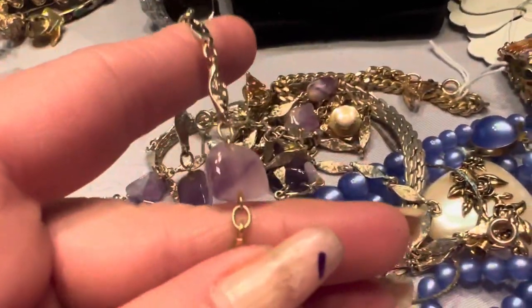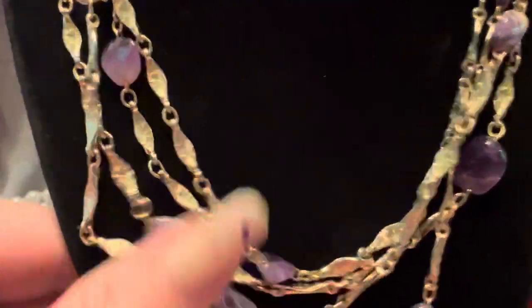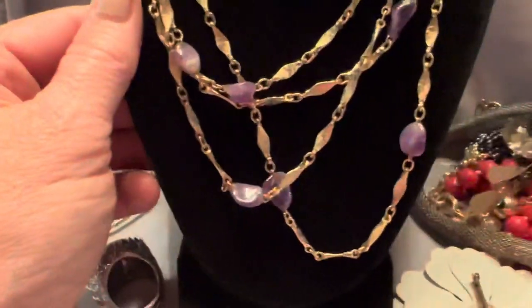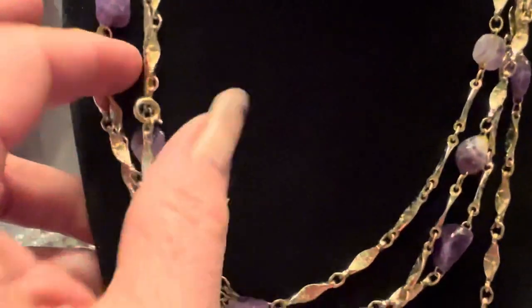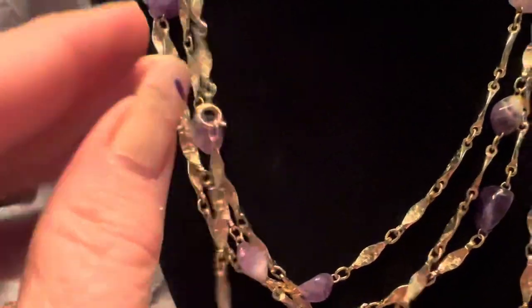This is nice — let's put this up on the form. These look like amethyst to me, and this is a very long chain. I think this is really pretty. I didn't think it had a clasp but it does. I don't see any markings on that piece.